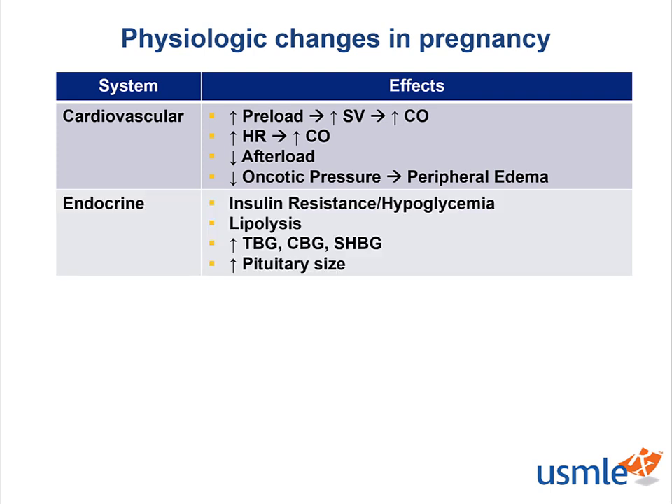The endocrine system has a variety of changes, including insulin resistance and hypoglycemia. If you recall from the human placenta lactogen lecture, the insulin resistance in the pregnant patient is designed so that glucose and proteins can be utilized by the growing fetus. So the patient utilizes lipolysis in order to increase fat utilization for their fuel source. We also end up with elevated levels of thyroid binding globulin, corticosteroid binding globulin, and sex hormone binding globulin.